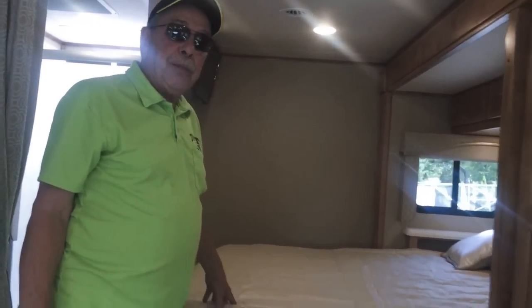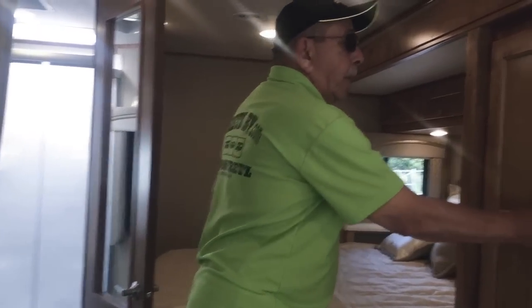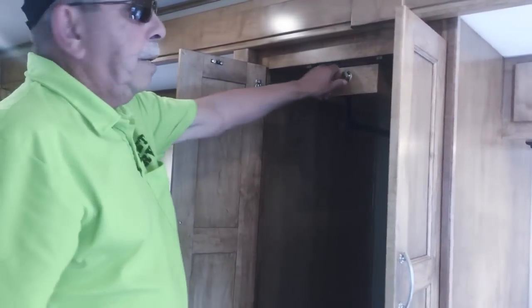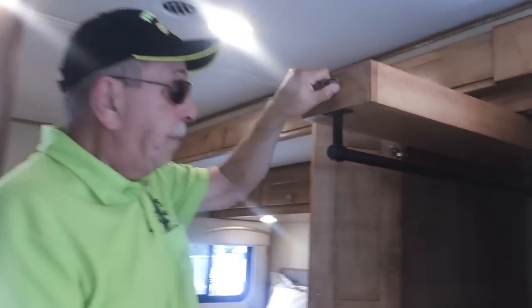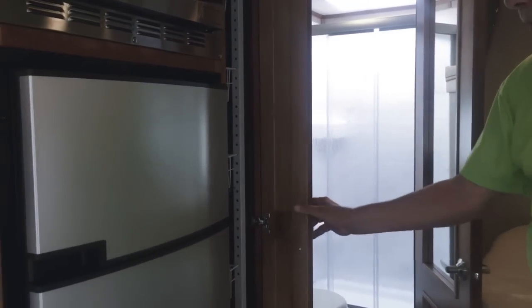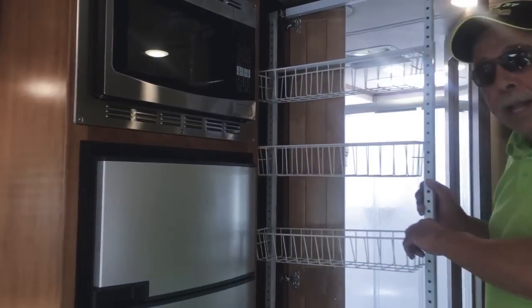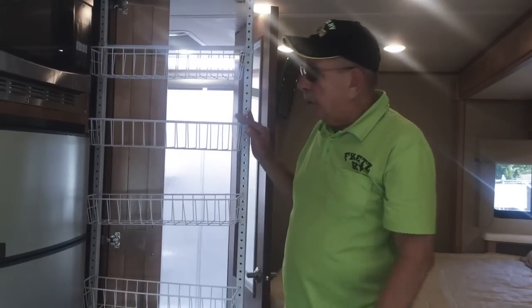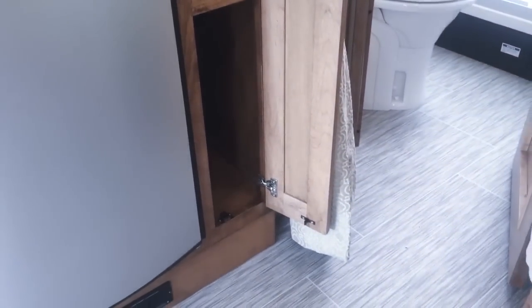Back here is your large queen-size bed — very comfortable, very high-end mattress that Renegade uses in all their coaches. Here is your wardrobe with a convenient pull-out section for hanging items so you don't have to reach way back in because it's very deep. And of course drawers for your folded goods. To the right of the refrigerator-freezer, we have a very nice pantry that slides out for boxes and canned goods. Down below, if you have some heavy items, you can store them in the compartment below the pantry slide.